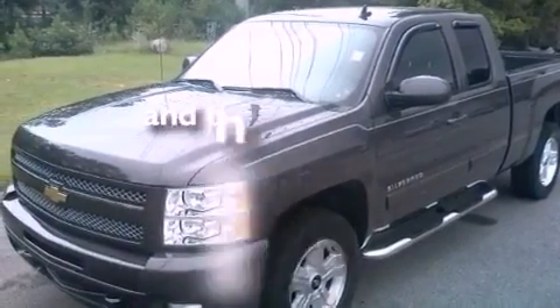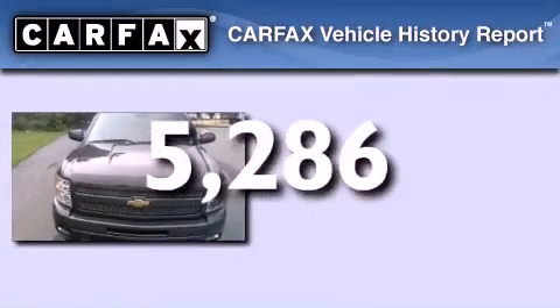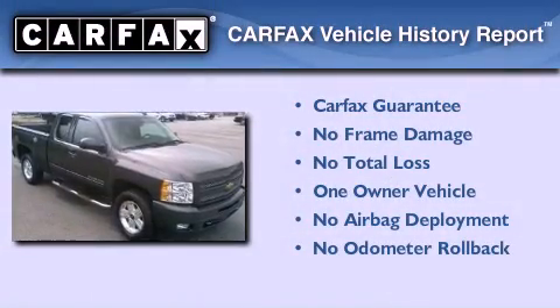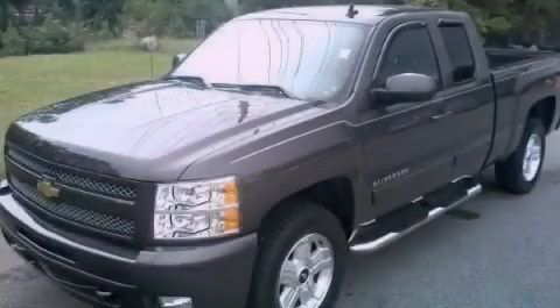This vehicle has less than 6,000 miles. This Chevrolet has had only one owner, and it qualifies for the Carfax buy-back guarantee. Contact us today to arrange your test drive.